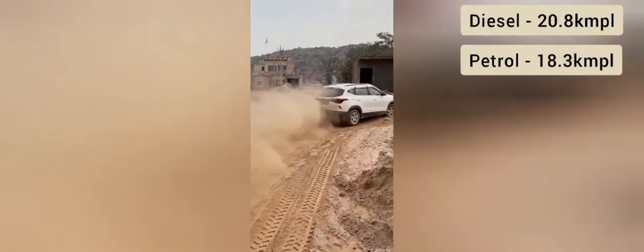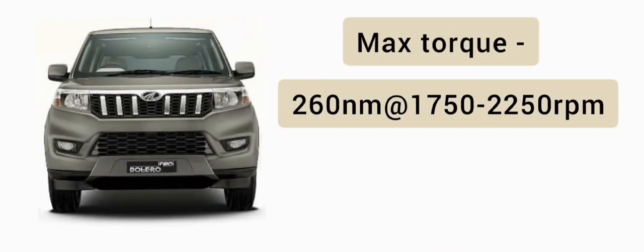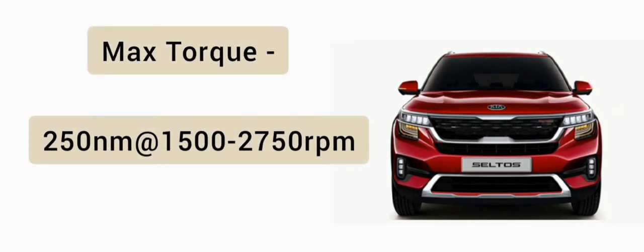Kia Seltos में पेट्रोल हाईवे माइलेज 18.3 किलोमीटर पर लीटर मिलेगा। Bolero Neo का max torque 1,750 x 1,750 x 2,250 rpm है। Kia Seltos का max torque 250 Nm with 1,500 x 2,750 rpm है।